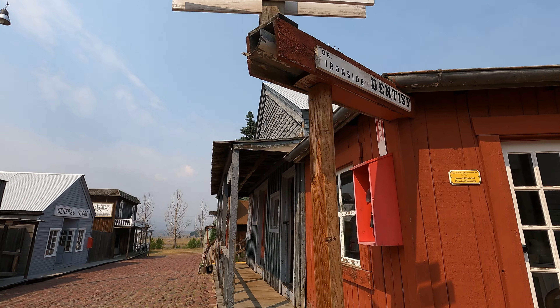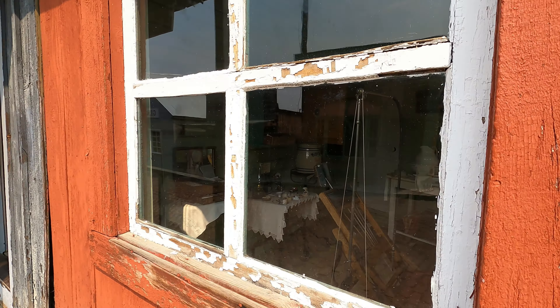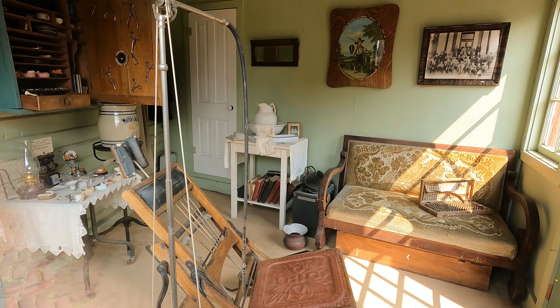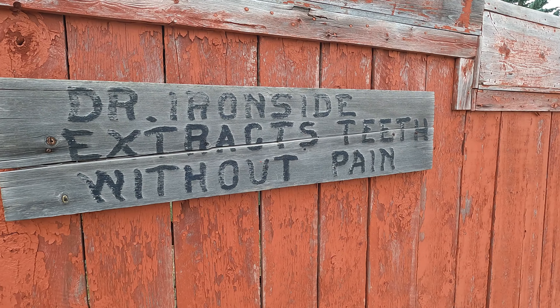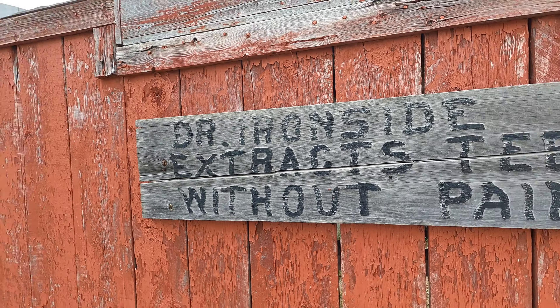The little town of this exhibit is based on an old 1890s mining town called Hell Roaring Gulch. When I first stepped in, the dentist office was right in front of me. It's based on a practice run by Dr. Ironside, who came to Butte in 1898. He advertised that he extracted teeth absolutely without pain using his own formulated local anesthetic. The dental chair and drill were owned by a dentist in Kansas.